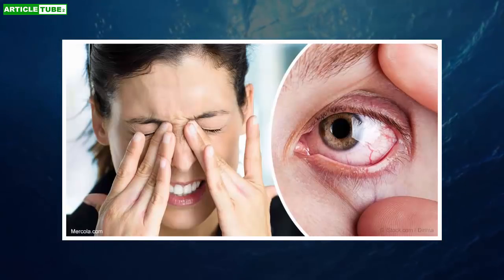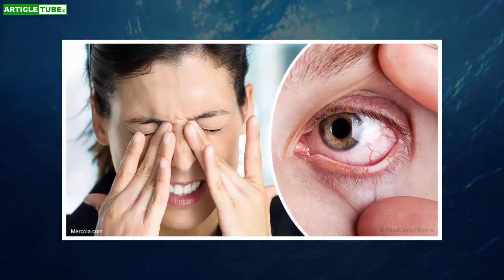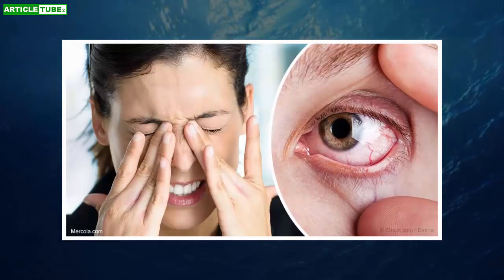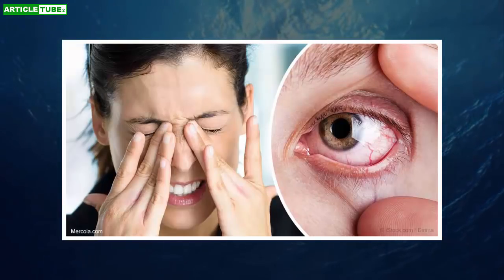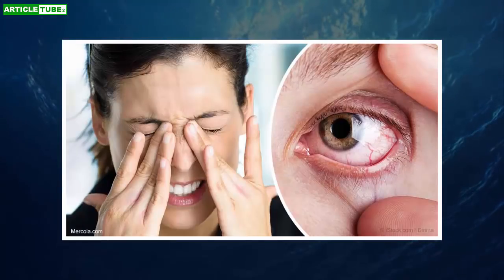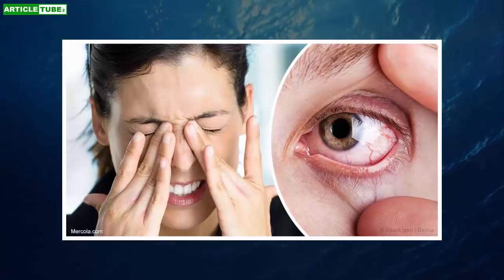In the long term, you may develop mucus plaques on the corneal surface of your eye with dry eye. NAC can help to dissolve these plaques and improve the health of your eye. Researchers believe NAC plays a role in protecting the surface of the eye. In animal research, NAC has been shown to suppress the inflammatory response.